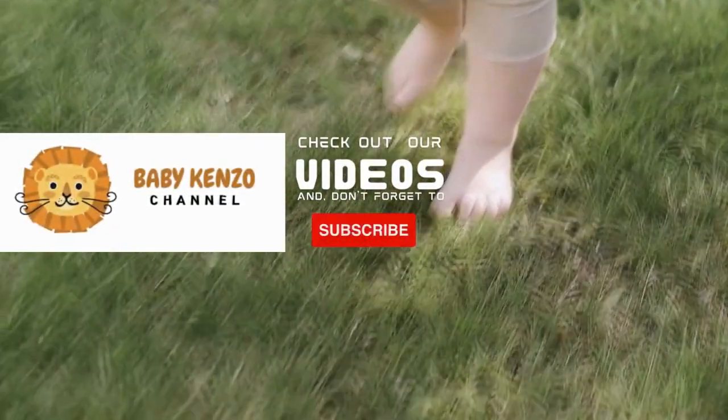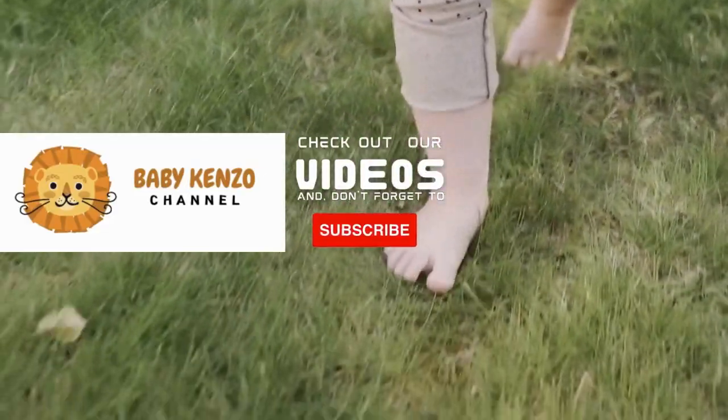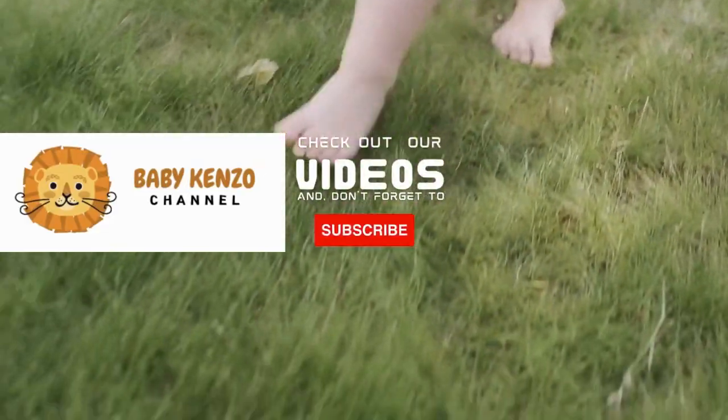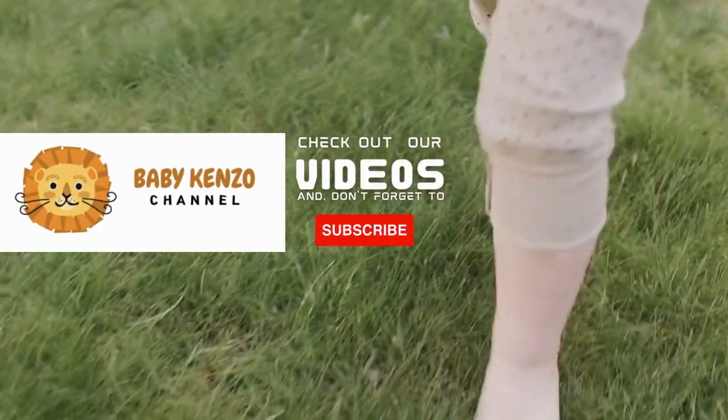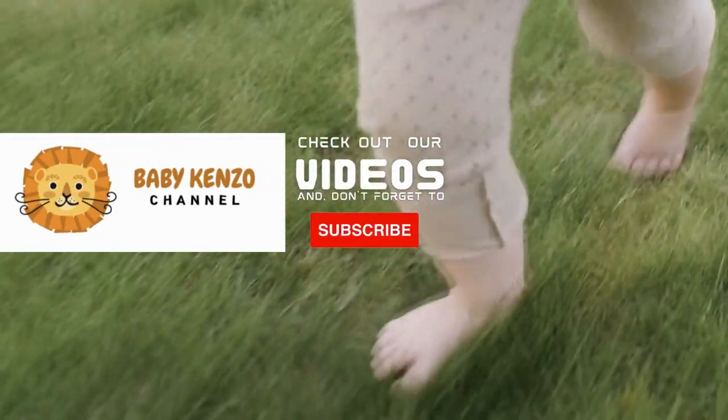Did you like this video? Check the playlist at the right side of your screen and don't forget to subscribe to our channel so you can receive notifications of new products. Thanks for watching. See you next time.